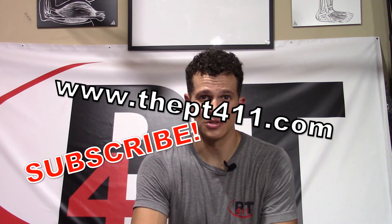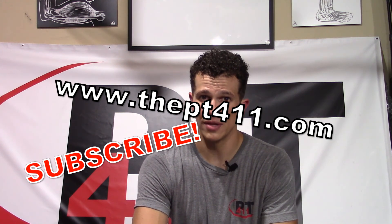Again, I'm Dr. Mike Matthews, physical therapist here with the PT411. Thanks for joining me.